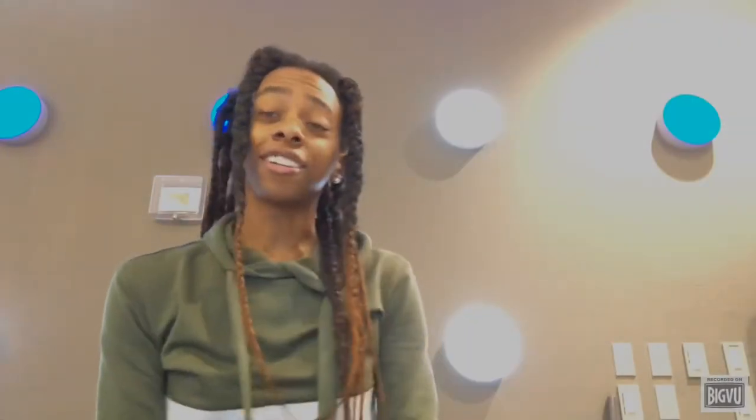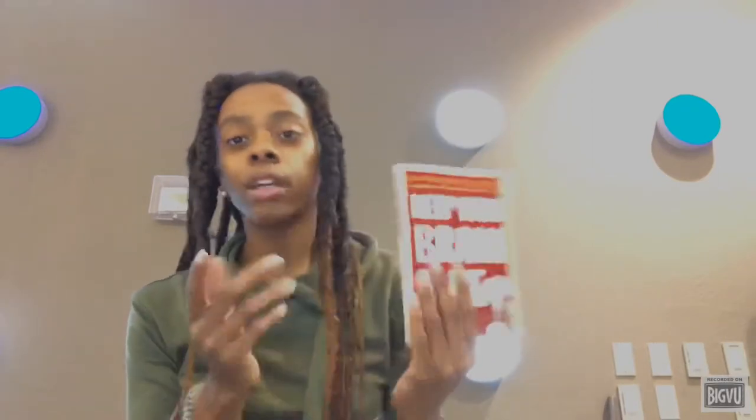Hey everybody, what's up — it's your homie, y'all already know — welcome to my MS lifestyle. If you've watched any of my other videos, welcome back, hey bestie! But I'm still going through this book, 'Keep Your Brain Alive,' trying out these different neurobic exercises in my normal daily life.